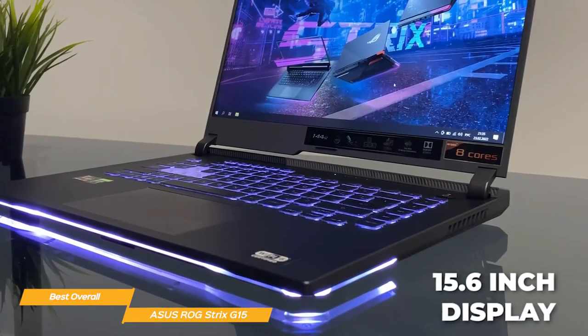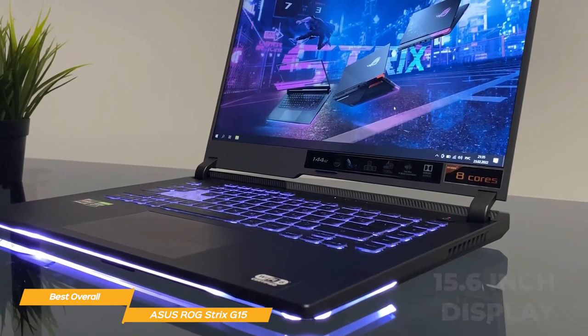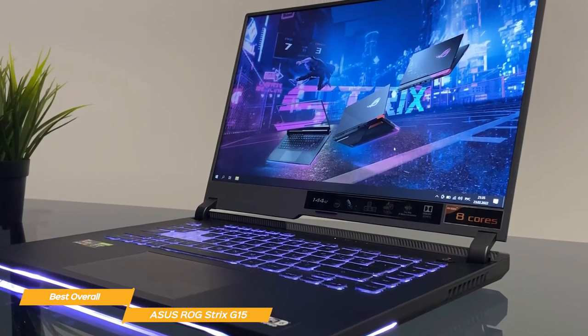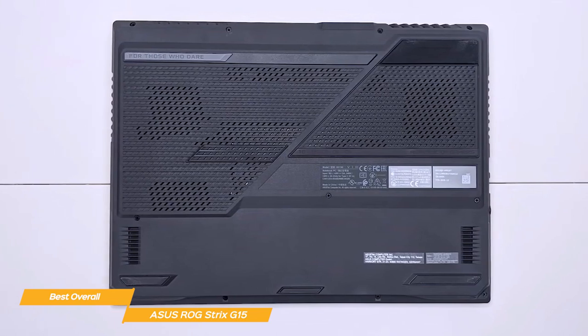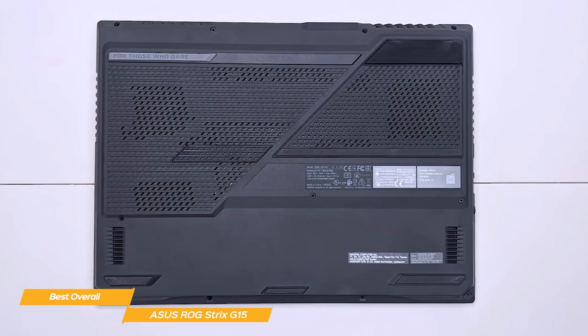The 15.6-inch display is another standout feature of the Asus ROG Strix G15. It's a full HD IPS panel with a 300Hz refresh rate, so you'll enjoy smooth, stutter-free visuals while gaming. There's lots of storage for all your games, and they'll load very fast with a 1TB NVMe M.2 SSD, so you can enjoy the full RTX gaming experience.